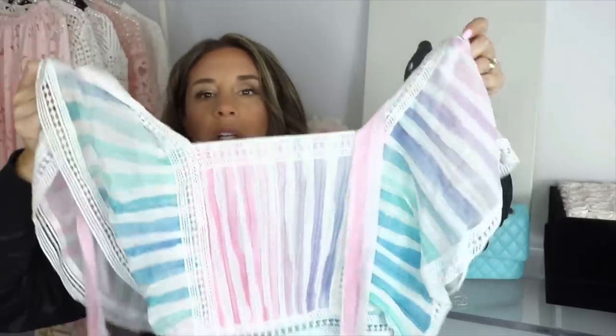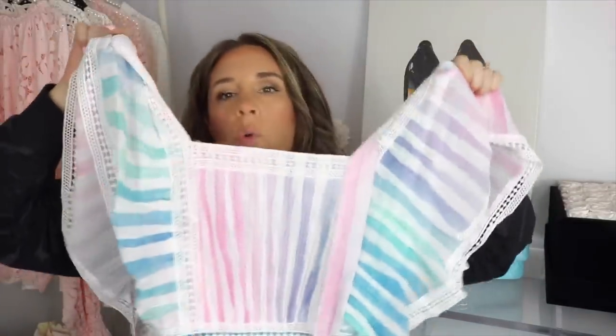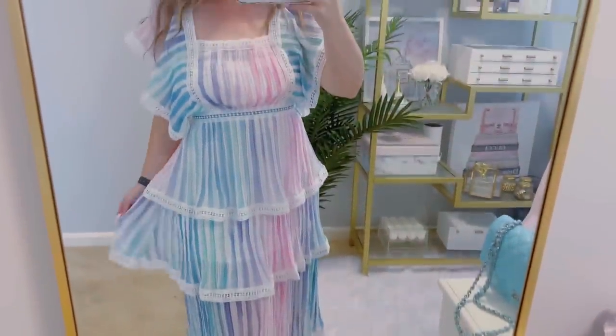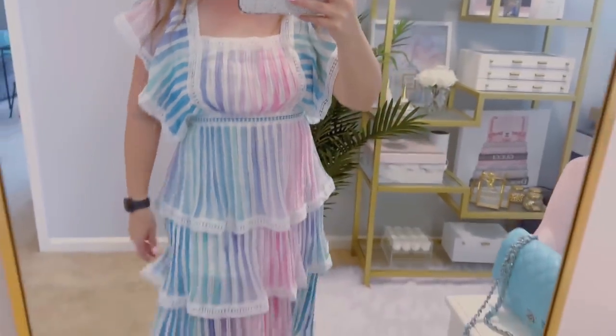Anyway, on to the final dress. I ordered this one in a small — ready for these colors? It has ruffle shoulders, a little open back, tiered ruffles, and pretty pinks, blues, and purples — it is just so lovely. Hopefully when I try it on it fits. If I didn't include a try-on clip it probably didn't fit and was too small. The good thing about Amazon is you can always return.